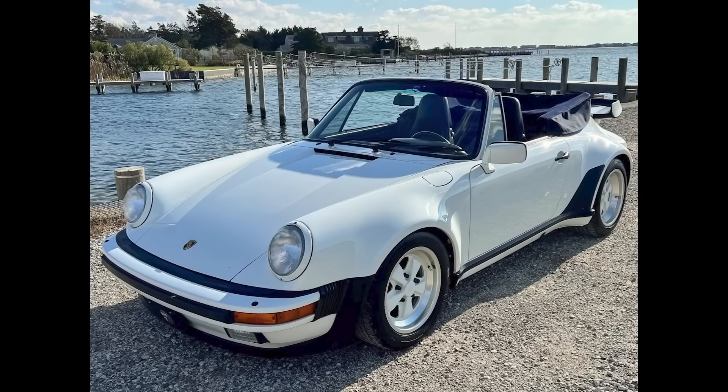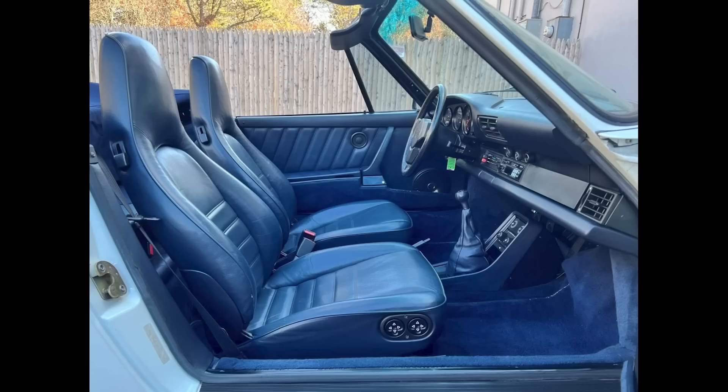On P-Car Market, a Grand Prix White over blue, 40,000-mile 1988 911 Turbo Cabriolet sold for $97,000. A nice car, only lacking sports seats to be better. The engine on this turbo needs a bit of work to rectify an oil leak. There's a spot on the roof and a crack on the dash. Still, I think this was well purchased.